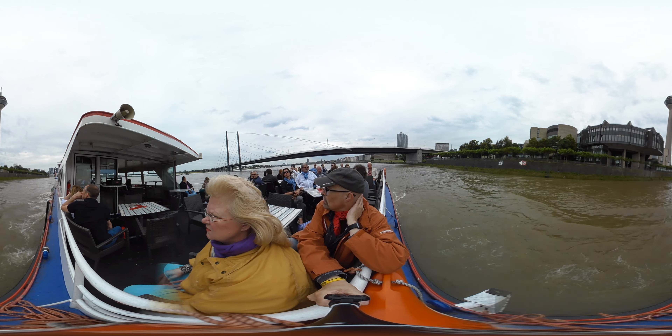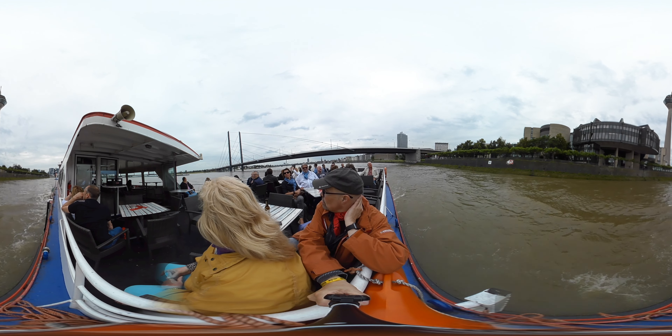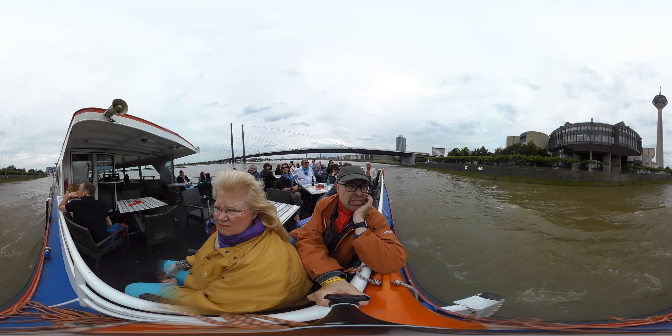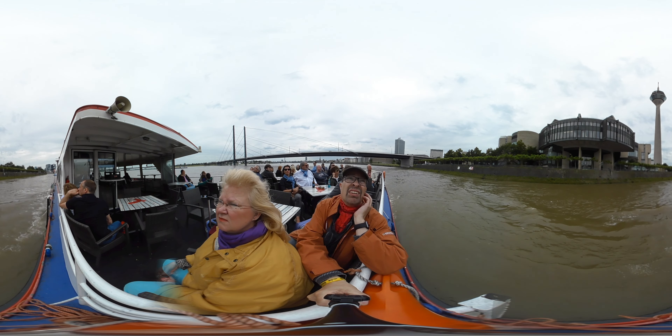Immediately at the end of the bridge on the right bank of the Rhine, though from our perspective on the left, are the State Parliament of North Rhine-Westphalia and the Rhine-Turm, or Rhine Tower.